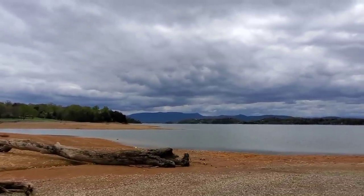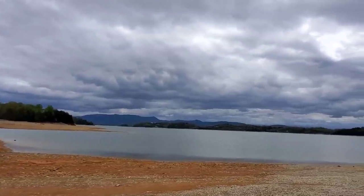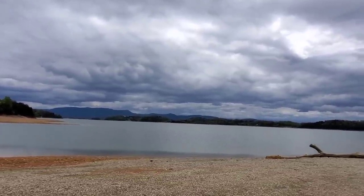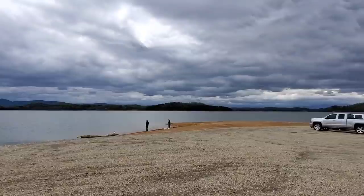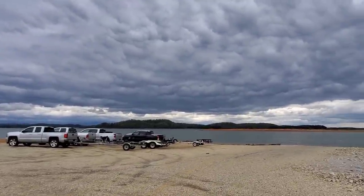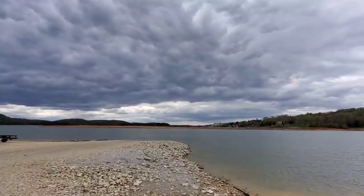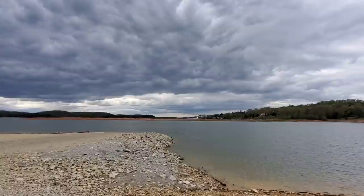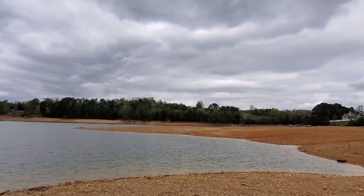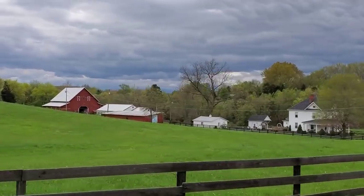There's English Mountain straight ahead and we're actually on this little peninsula out in the middle of the lake. Absolutely beautiful. Look at the cloud cover — it's rolling through. There's a farm over there.